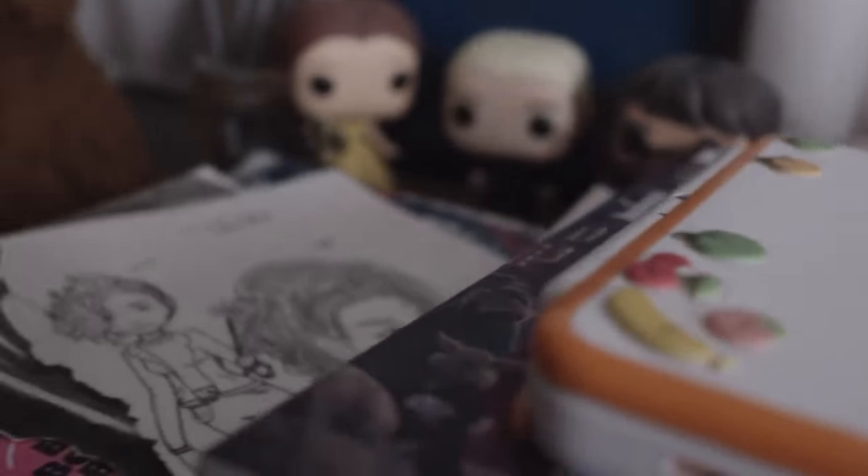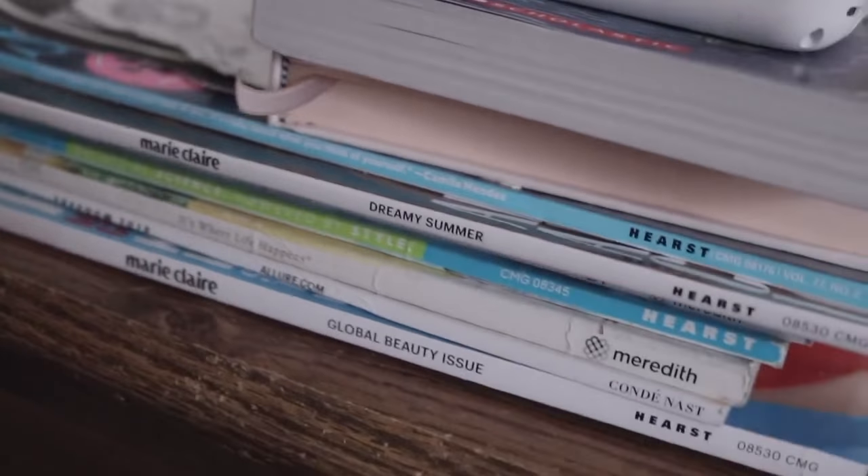And then you go over and there's this bedside table with a bunch of stuff on it, like these magazines that I've yet to read.